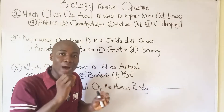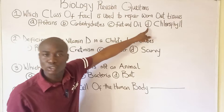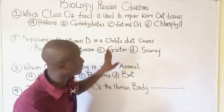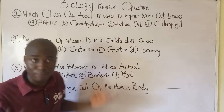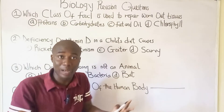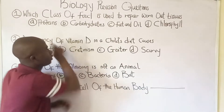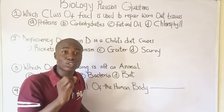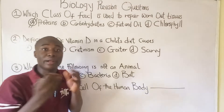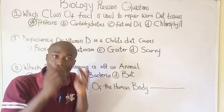Looking at all the options for question number one, let's talk about option D: chlorophyll. Chlorophyll is already out as the answer because chlorophyll is not a class of food — it is a pigment, a green pigment found in green plants for the production of food. The class of food that helps to repair worn-out tissues in the body is simply called proteins.